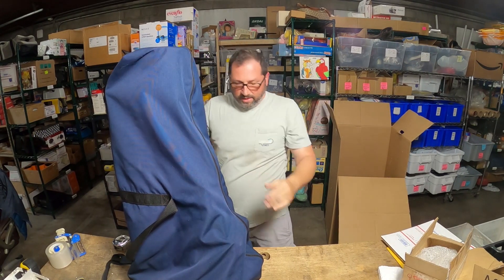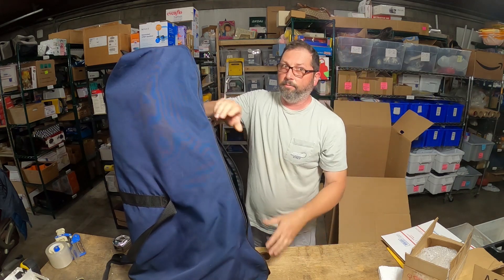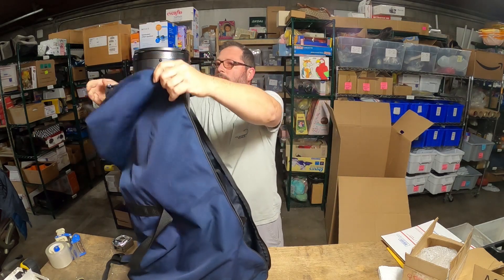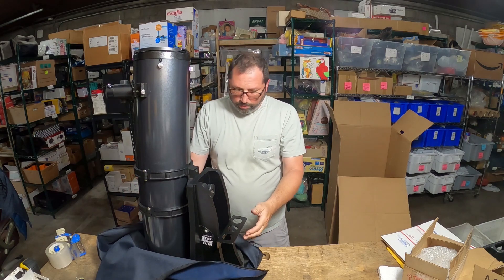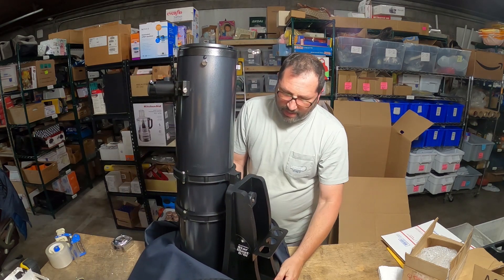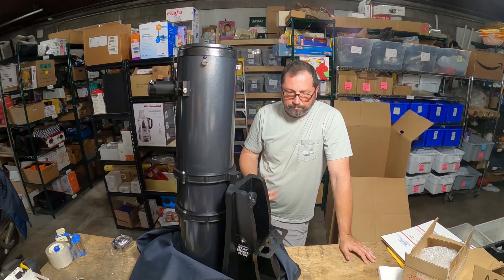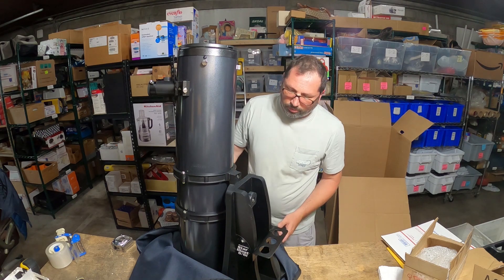This is definitely a mega sale, not only because of the mega size of this, but it also sold for very good money. This is a telescope that I had listed now for about almost four months — it was still winter when we listed this. It's by the company called Orion.